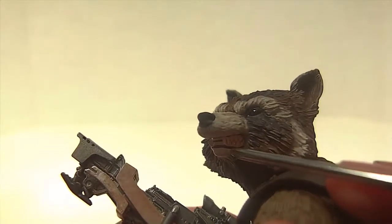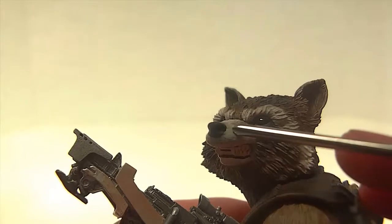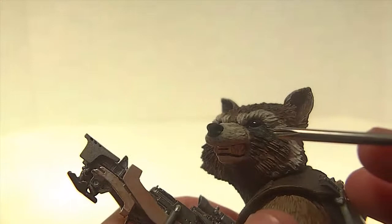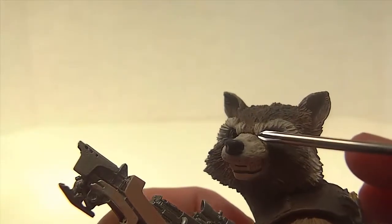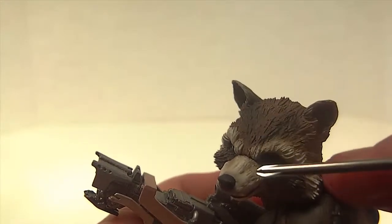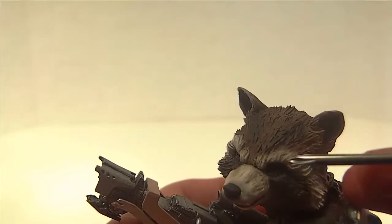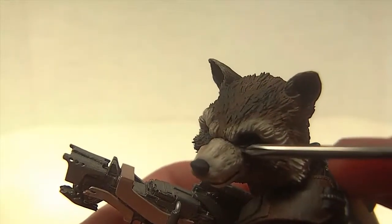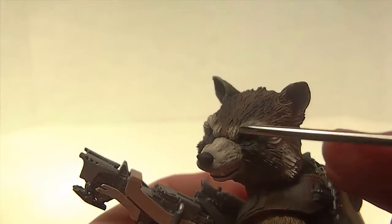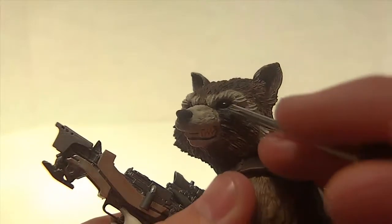The teeth are sculpted on beautifully — they got all the cracks in there. The nose has a nice solid black paint with some pores, though it's hard to see on camera. The snout color is where they kind of messed up — it's a brownish tone along with some white which shouldn't really be there. They kind of messed up the sculpt and paint here, though from a distance it doesn't really matter.